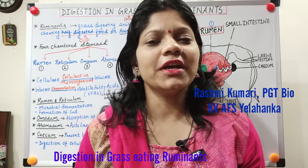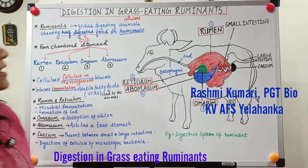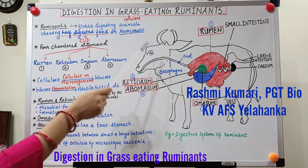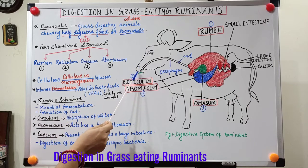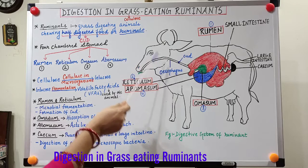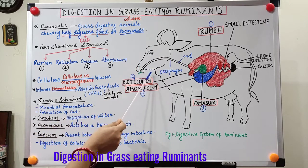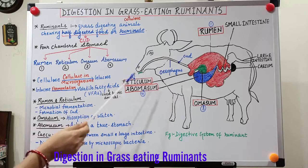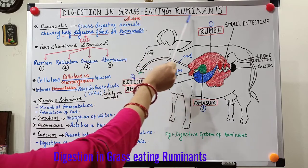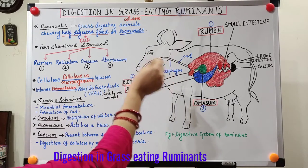Hello everyone, welcome to another interesting class on nutrition in animals. You must have seen certain animals like cows and buffalo continuously chewing food without having any food in front of them. In that case, they are actually chewing their food for the second time, and that process is called rumination. Animals like cows, buffalo, sheep, goat, deer, etc. are called grass-eating ruminants. This class is about digestion in grass-eating ruminants.